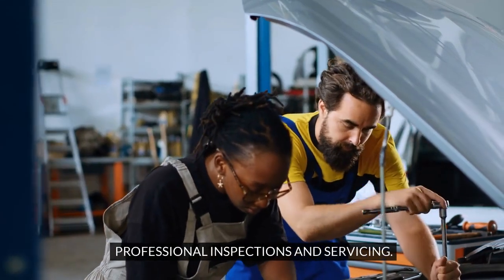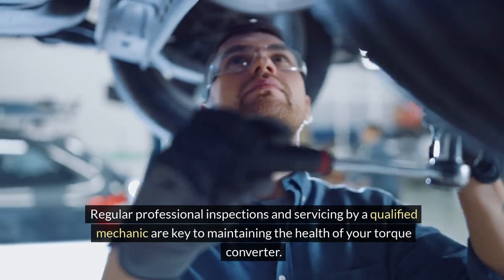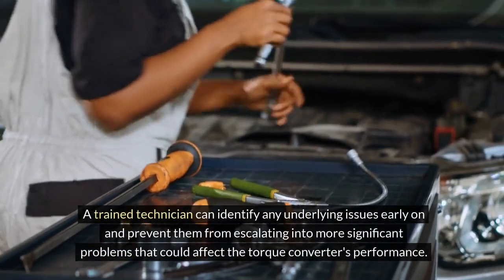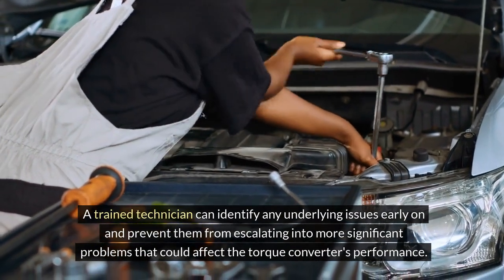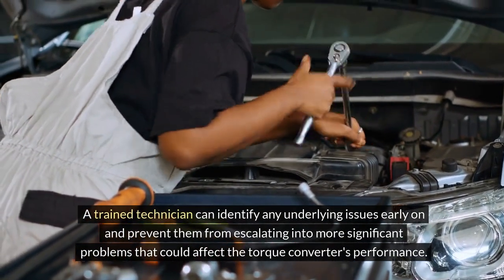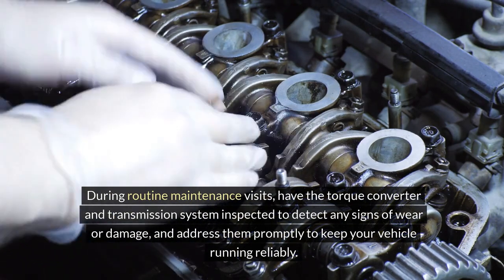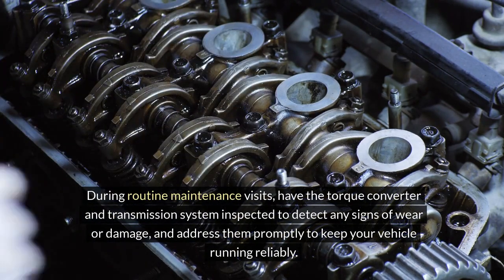Professional inspections and servicing. Regular professional inspections and servicing by a qualified mechanic are key to maintaining the health of your torque converter. A trained technician can identify any underlying issues early on and prevent them from escalating into more significant problems that could affect the torque converter's performance. During routine maintenance visits, have the torque converter and transmission system inspected to detect any signs of wear or damage and address them promptly to keep your vehicle running reliably.